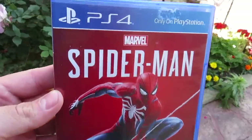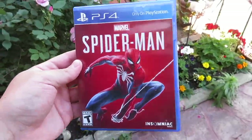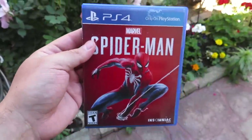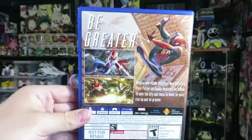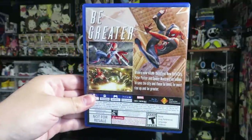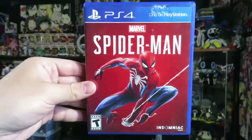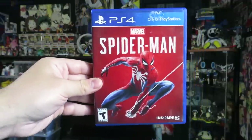For $15 I picked up a copy of Spider-Man on PS4. This is a game I've actually been wanting to play for a while — my cousin kept saying he was gonna let me borrow it but never brought it over. I found it at the flea market for $15 and I think this game still sells for around $40 to $50, so I was happy to finally find it and be able to play it.